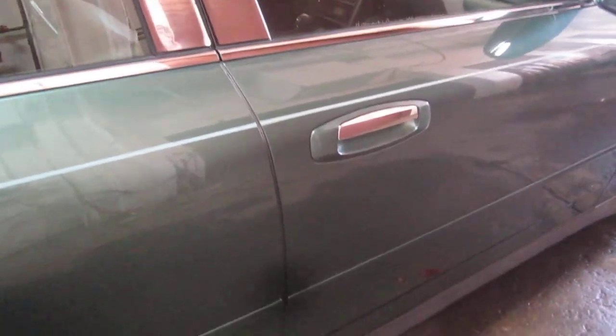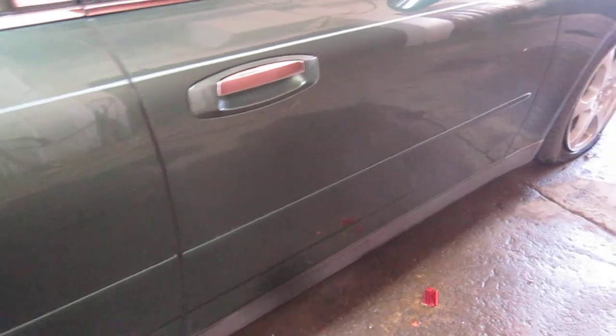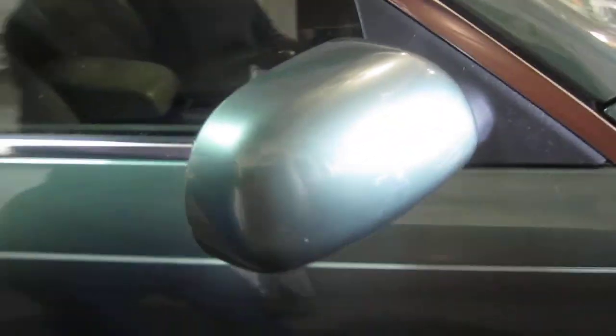The vehicle does still have a good right front door. The right front door does have a couple of very small parking lot things but it's still a nice good usable door. The vehicle does also have a good right power factory door mirror as well as a very nice right front fender.